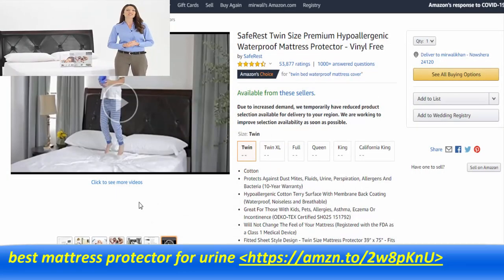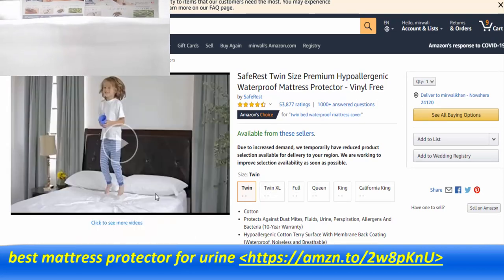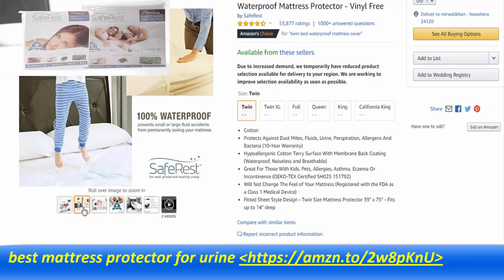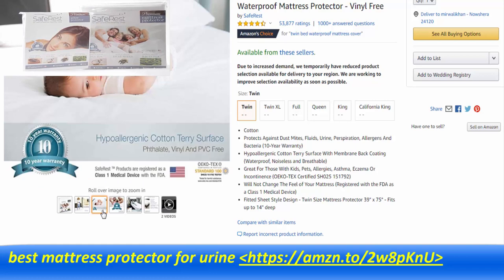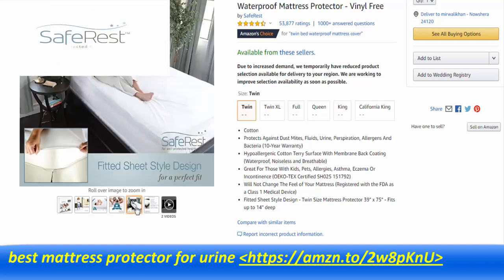To demonstrate our commitment to quality, each SafeRest premium mattress and box spring encasement is backed by a 10-year full replacement warranty and is registered with the FDA as a Class 1 medical device. We invite you to experience well-protected, healthier sleep for you and your family with SafeRest premium mattress and box spring encasements.